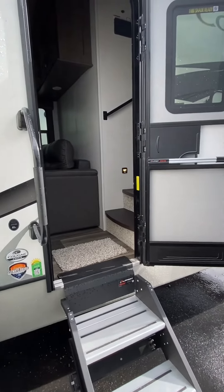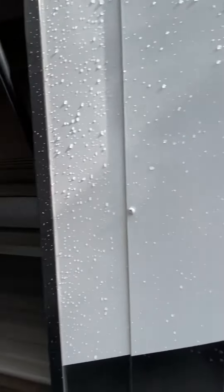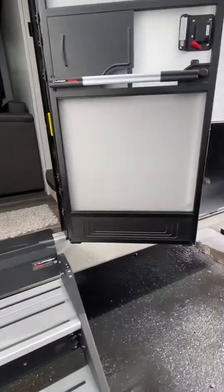Hey guys, Steve from Lakeshore RV, going to do the video on the 29 RKS Cougar Half Ton. People ask for that outside kitchen — there it is. That is massive. A couple's coach with a big kitchen like that, that's almost unheard of.